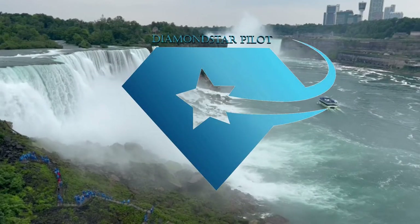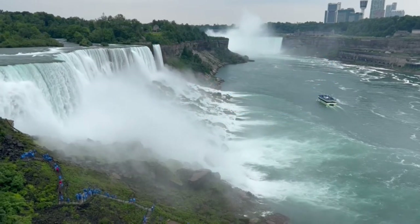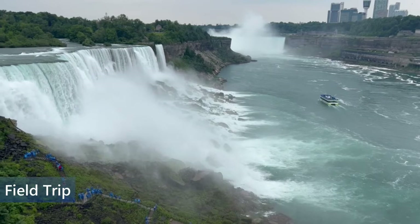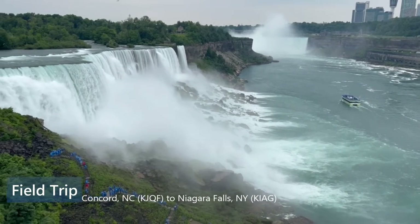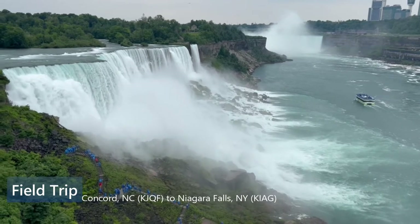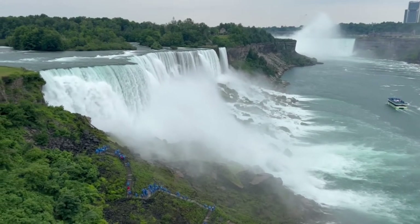Diamond 526 Delta Sierra, Concours ground cleared to the India Alpha Golf Airport via the Knights 2 departure, then as filed. Maintain 3,000. Expect 9,000 within 10 minutes. Departure frequency 128.32. Squawk 3177.